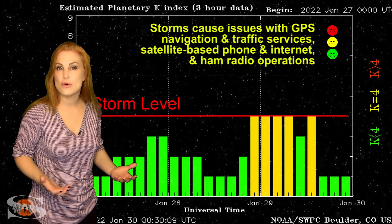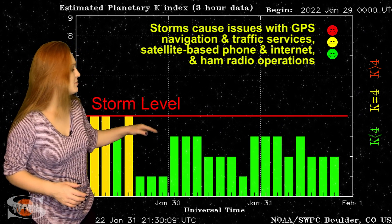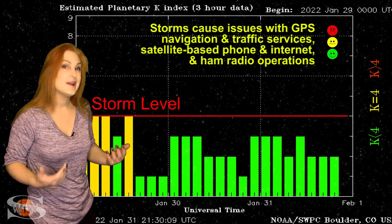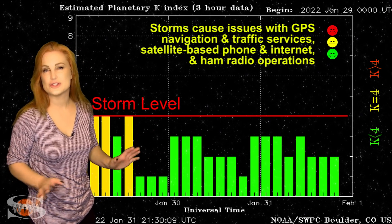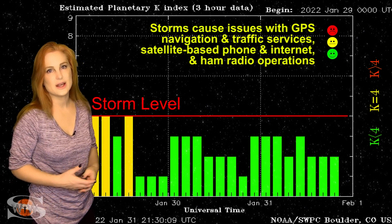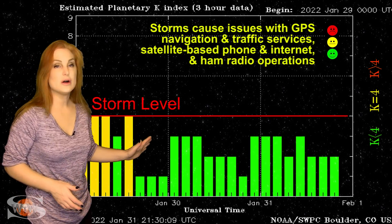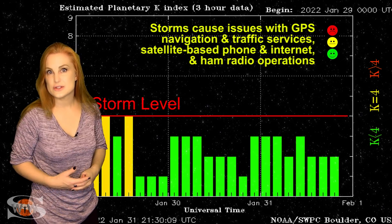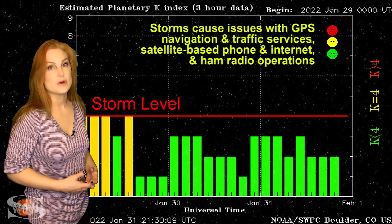It kept us at active conditions for over 12 hours — a little bit more than half a day — before things began to settle back down. And now we're kind of back to unsettled to quiet conditions, from some remnant coronal holes that are just giving us a little bit of fast wind, but not too much disturbance. But this is all going to change as soon as that solar storm that's Earth-directed hits us, at least by February 2nd.